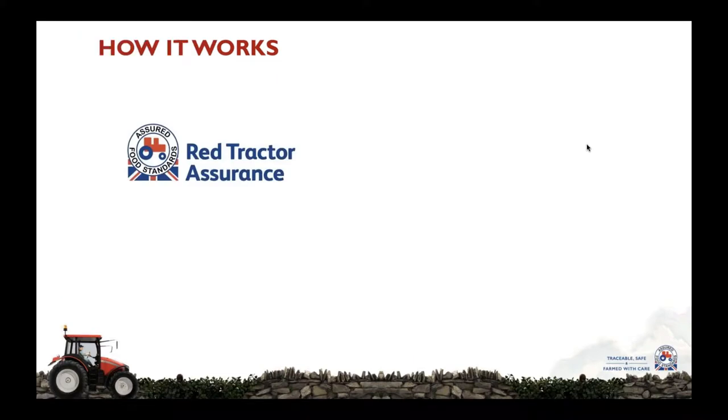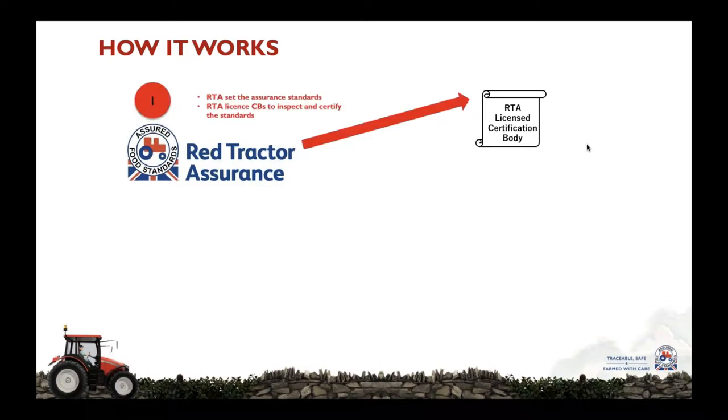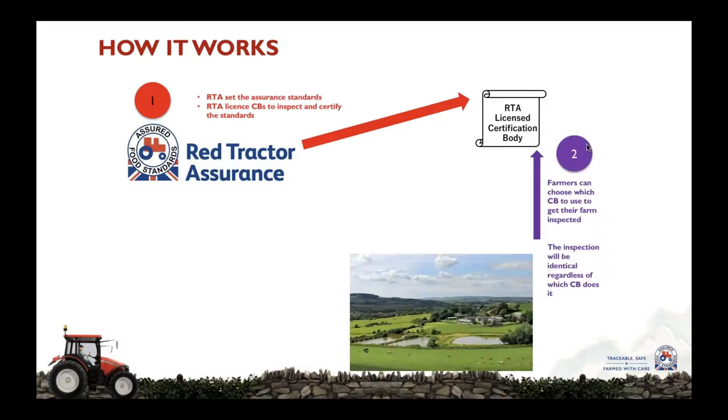How does it work? Red Tractor inspections and certification are very similar to getting your car MOT tested. Red Tractor sets the assurance standards and licenses commercial certification bodies to do the inspections. The farmer then chooses which certification body he wishes to work with, and it doesn't matter which — the inspection will be identical regardless.